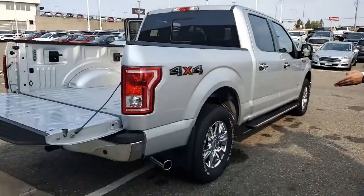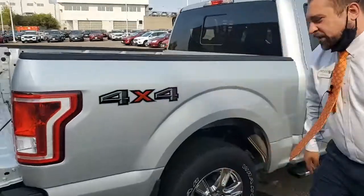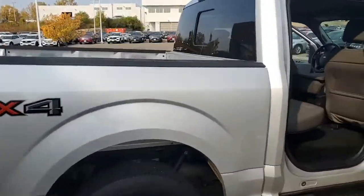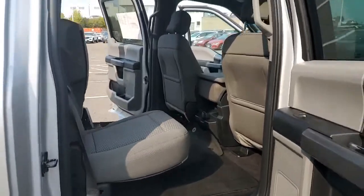Chrome-tip exhaust pipe. Mudflaps are going to come equipped with this one as well. Overall quality of the paint is spectacular — there are no dings, dents, or scrapes in the paint.